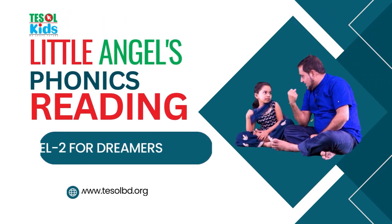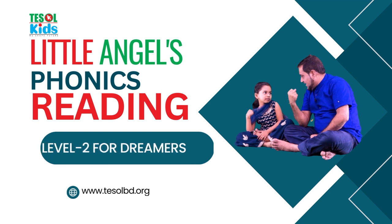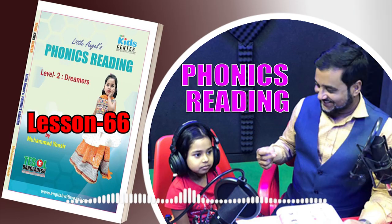Little Angels Phonics Reading, Level 2, Lesson 66, page number 138. This time I'm going to read.